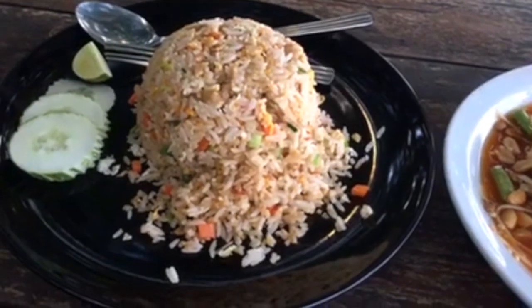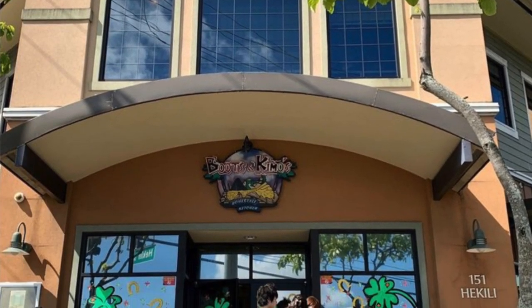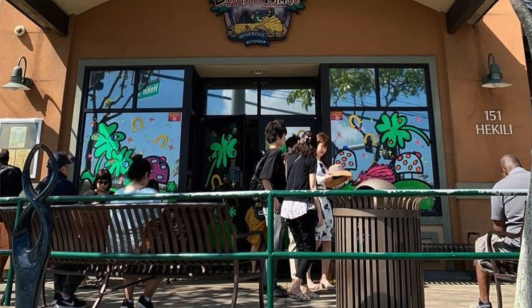Not in any particular order because they each serve something special. These breakfast places are usually very small and you need to wait a while to be seated if you want to dine in.